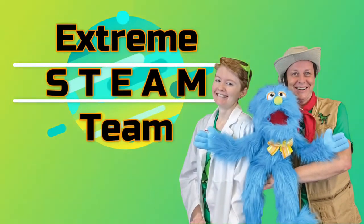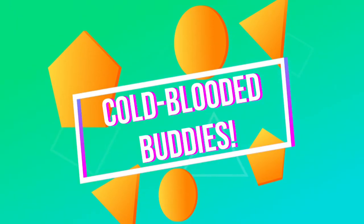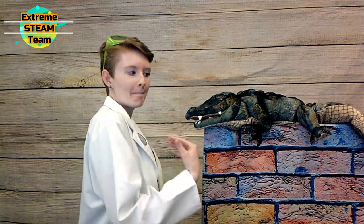EXTREME STEAM TEAM! Hello everyone, thanks for joining the EXTREME STEAM TEAM. Today we're going to be talking about reptiles. This is my Palligator Brutus.